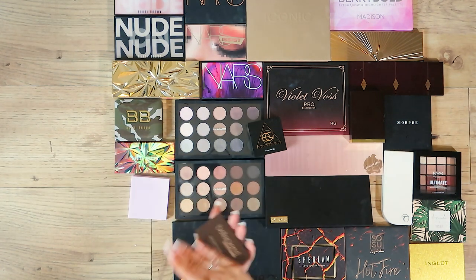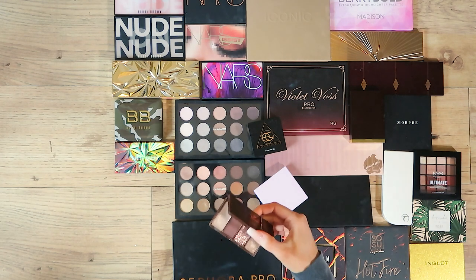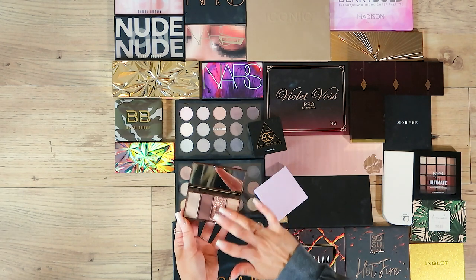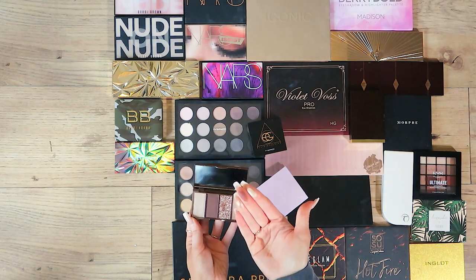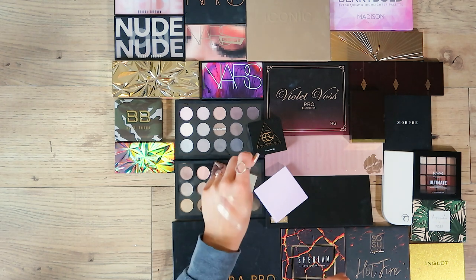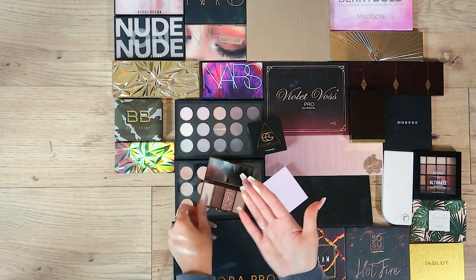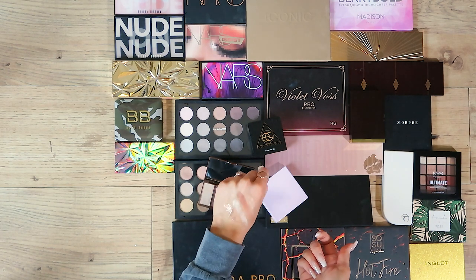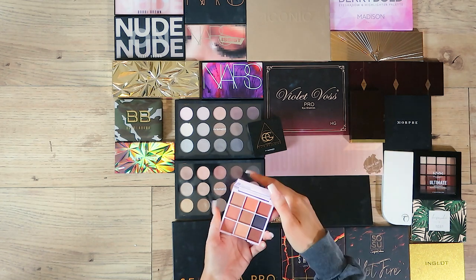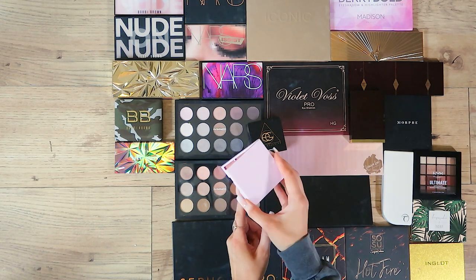Now a couple of individual ones — I think I got both of these in beauty boxes, potentially Glossy Box. This one is Bella Pierre Brown Eyed Girl. I loved the colours, thought they were beautiful. I can't remember the payoff but — oh wow, I'm keeping it. That's a whole eye look right there. And then this one was Steve Laron — very Huda Beauty in aesthetic but I'm not going to use those colours, so goodbye.